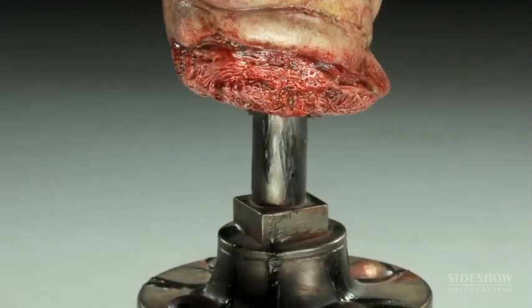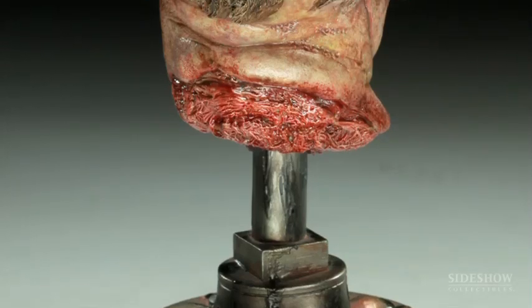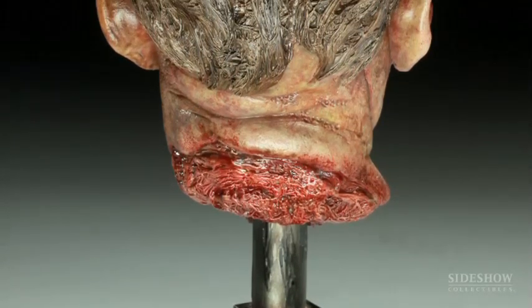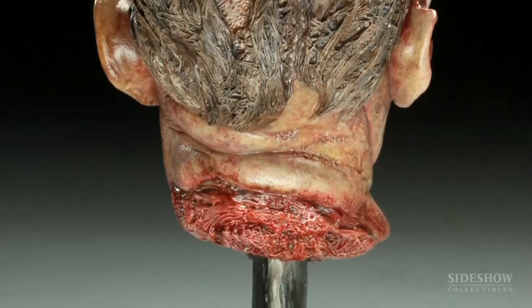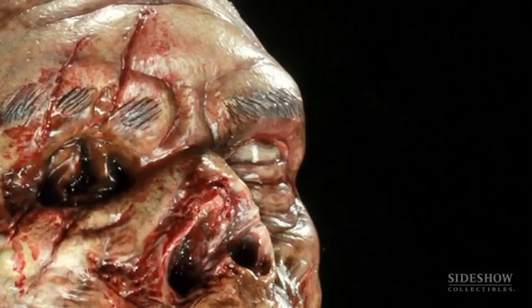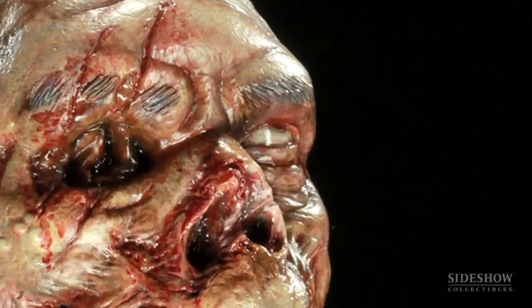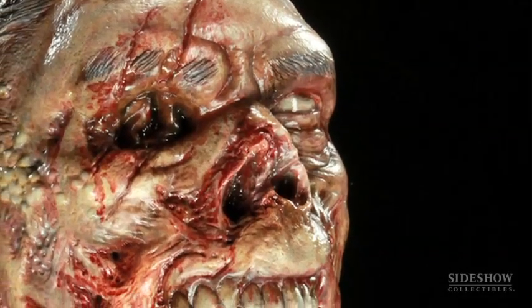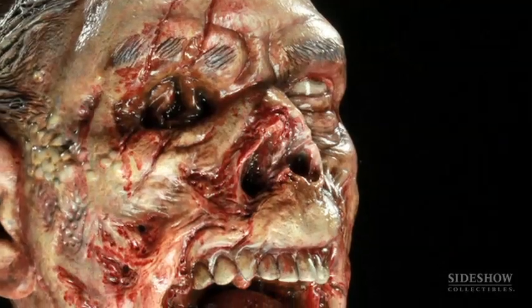The difficulty with doing a bust of a zombie is that a lot of zombies, when you see them on film or in comics, they're missing an arm or a leg — because, of course, you have to destroy the brain to destroy the zombie. So in doing the busts, each time we do them we have to come up with a new bit of trauma, if you will, for each one.